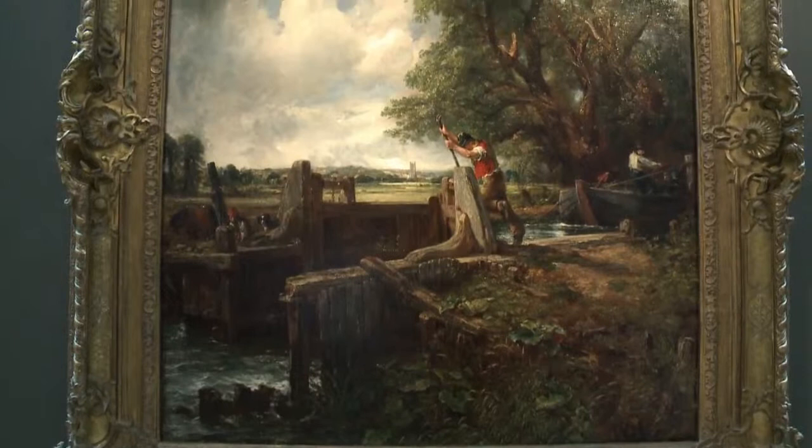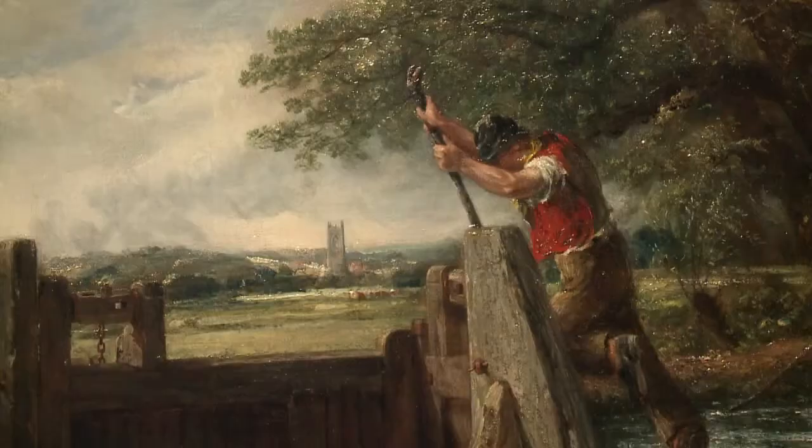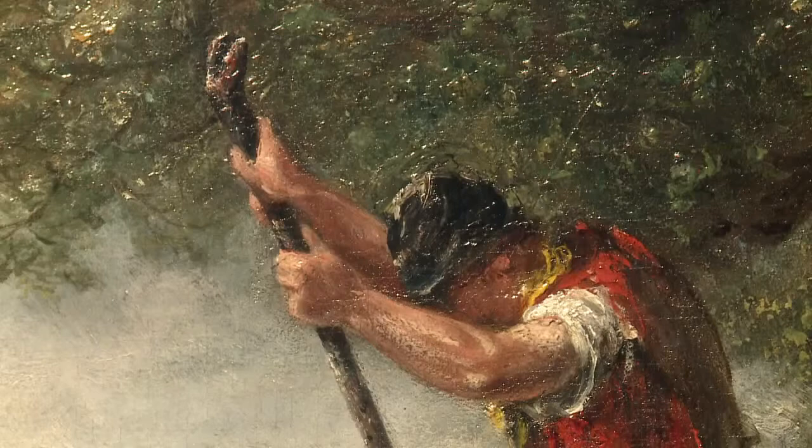I would describe this picture as being the most important British painting to have appeared on the market since it was sold. This picture itself was sold in 1990. It's one of Constable's most important works and it's the only work from this great early series of so-called six-footer paintings which remains in private hands.